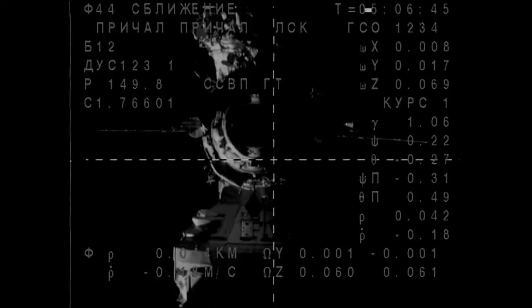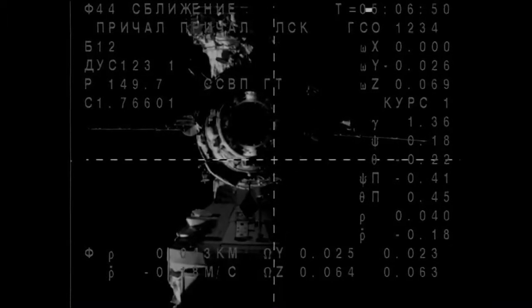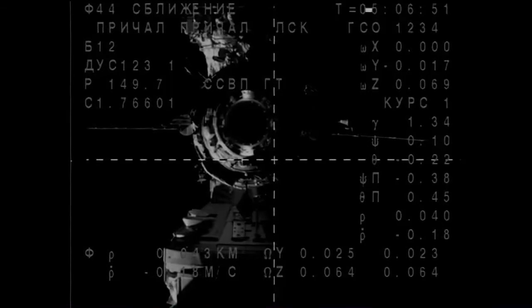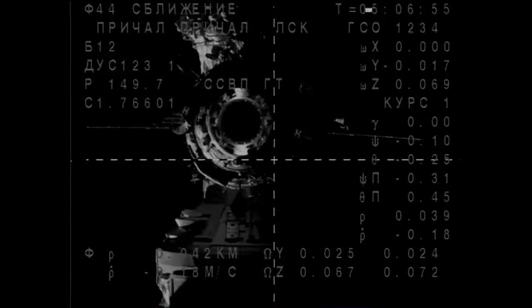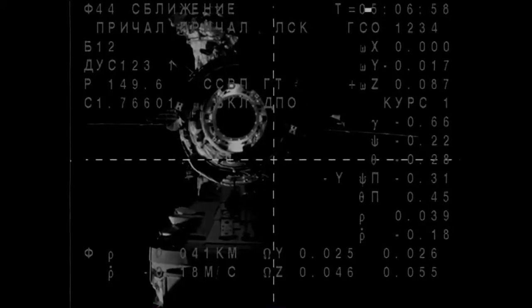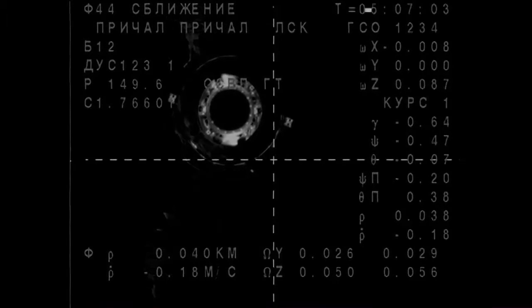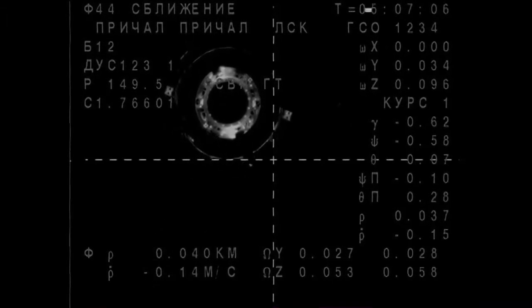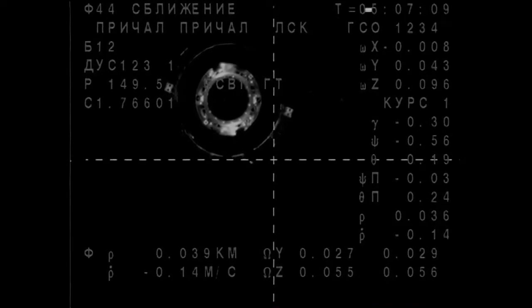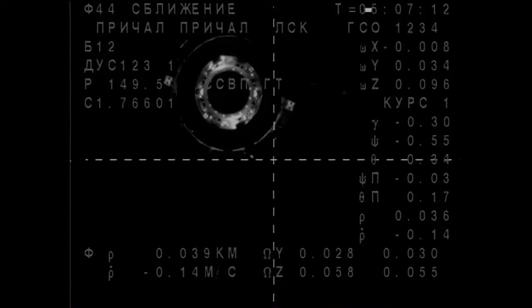The docking system and the corridor are ready. The next step is OVK closed, transition to buzz over. It's dark, range is 40, range rate is 0.14.